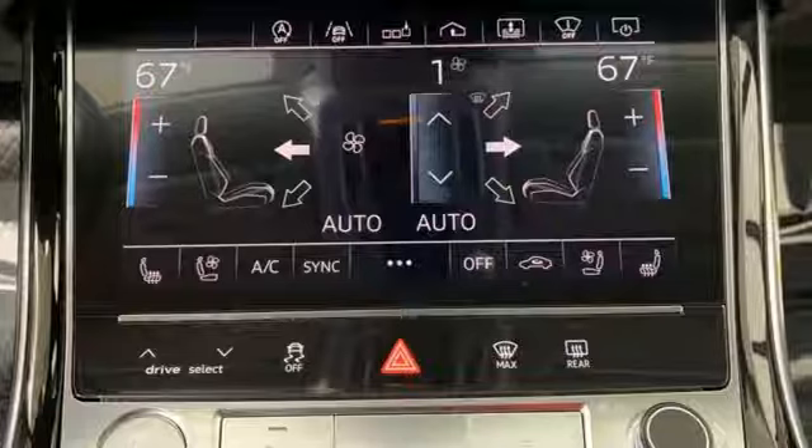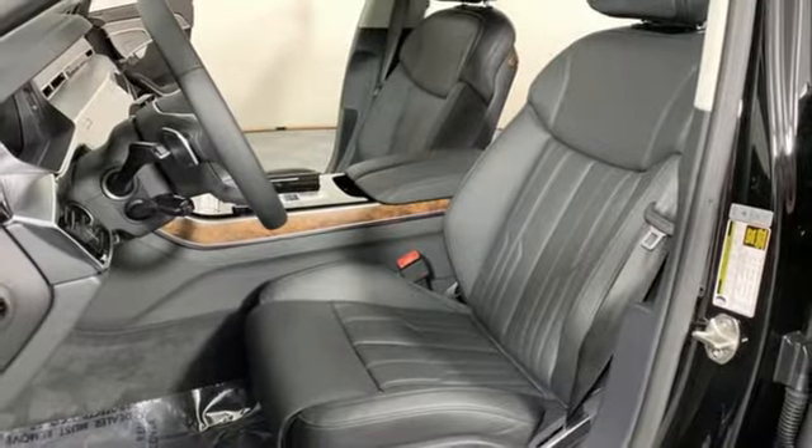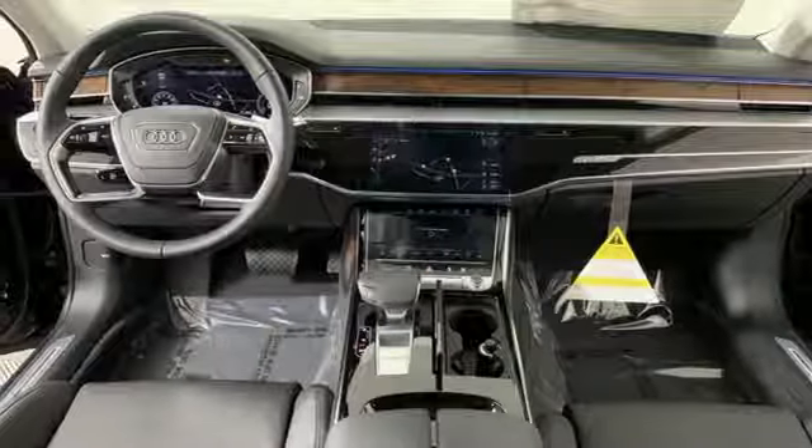Motor Trend points out the updates enhance what's already one of the most impressive luxury sedans on the market. It's designed for those who prefer their art on four wheels. Stop in for a test drive and make it yours today.